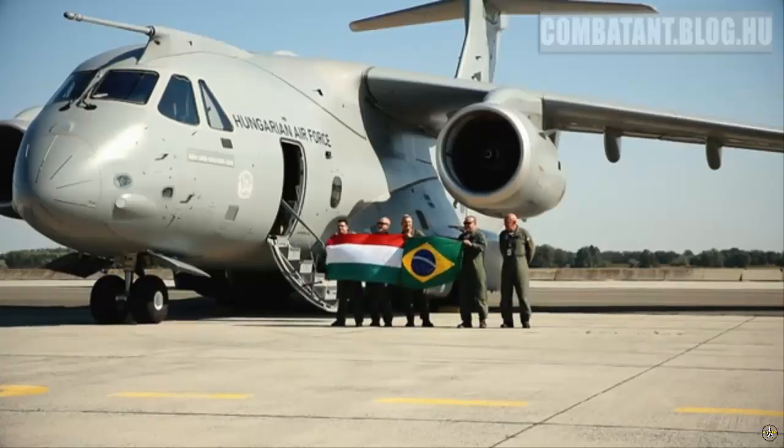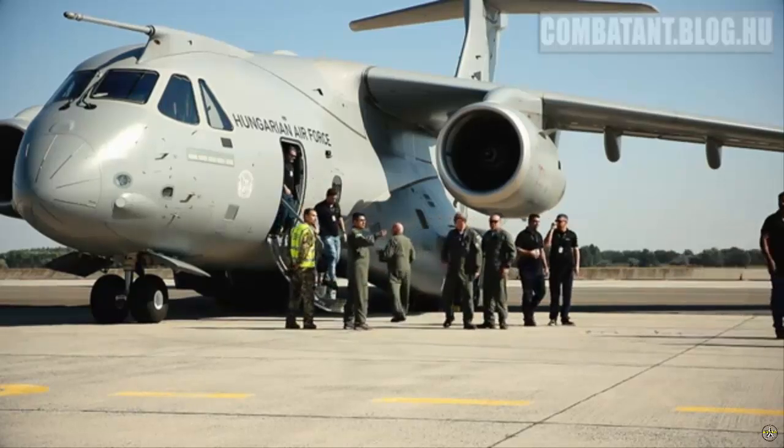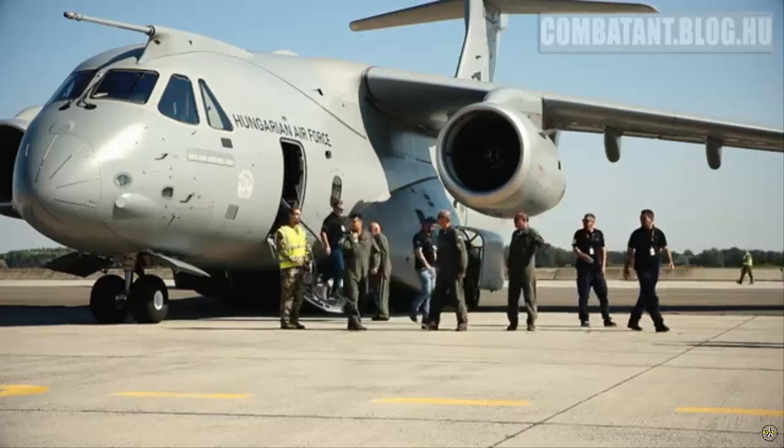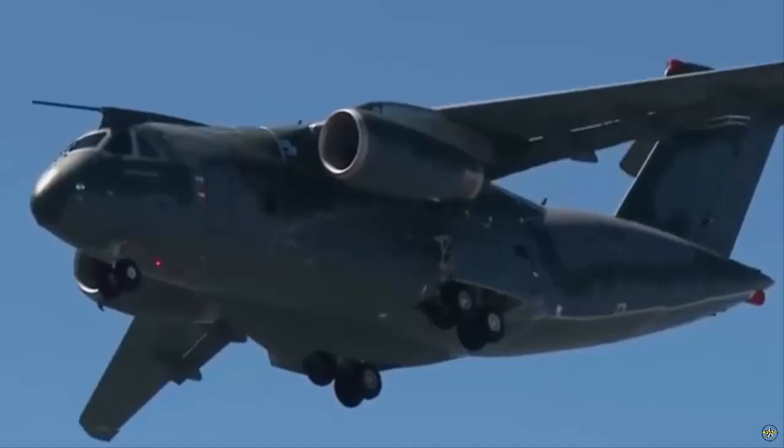The aircraft configured with air-to-air refueling equipment, with the designation KC-390, can operate both as a tanker and as a receiver, in this case also by receiving fuel from another KC-390 using pods installed under the wings.